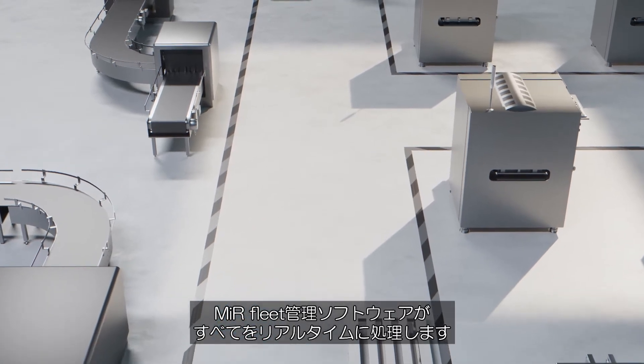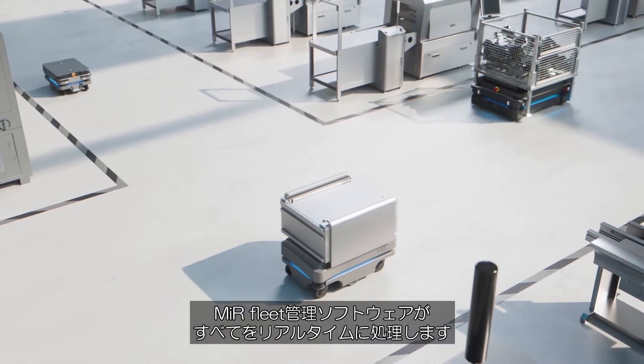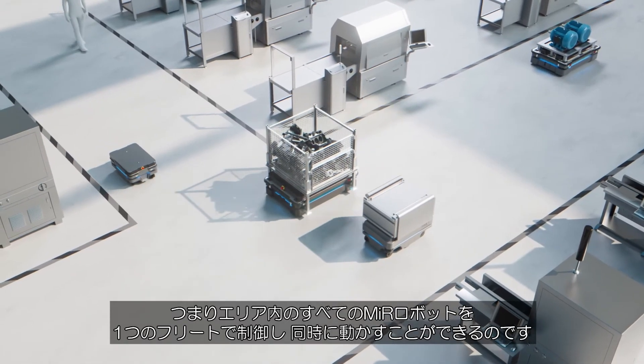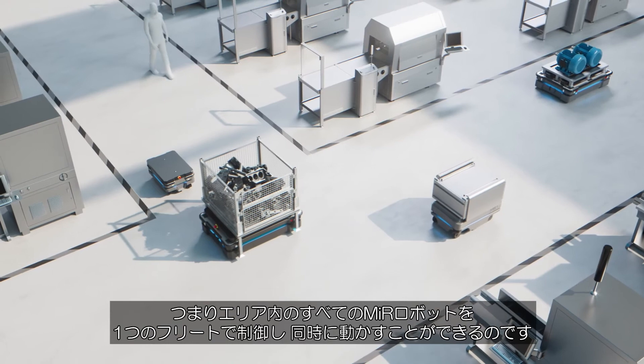Everything is handled in real time by the MiR fleet management software. This means that the entire range of MiR robots can be controlled by the same fleet and used at the same time.